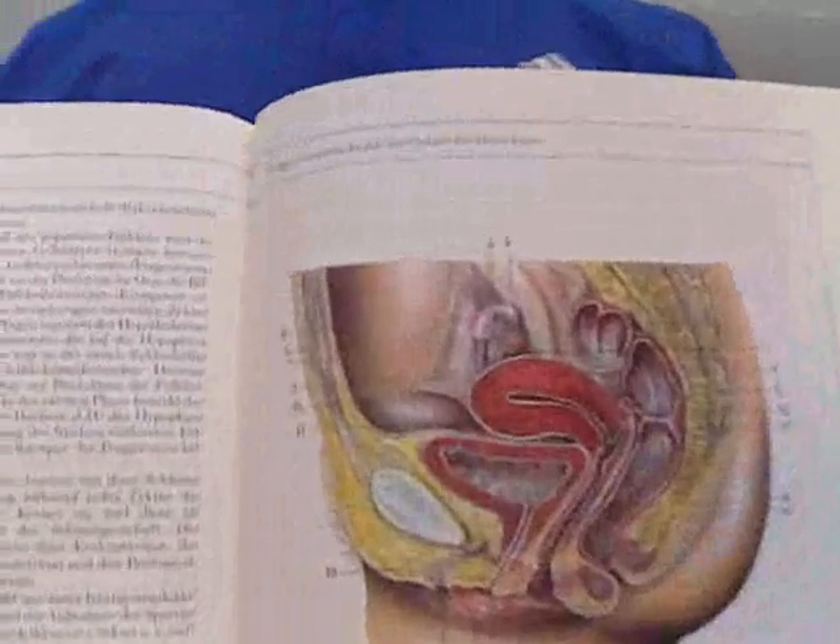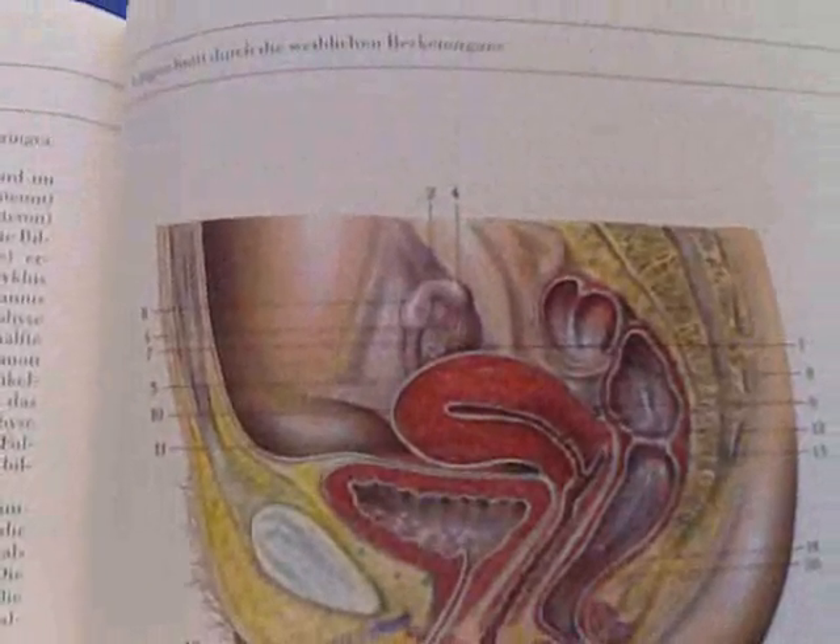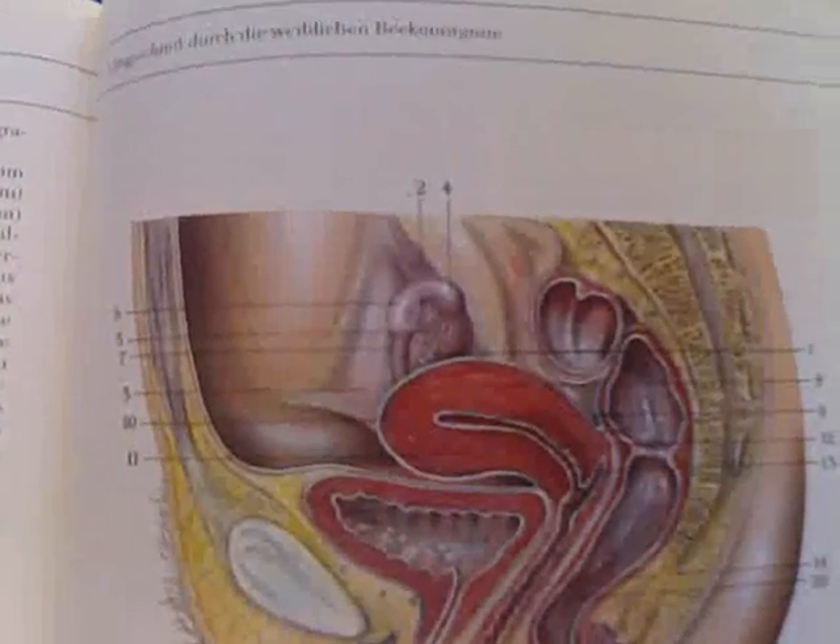And this is our graphic of the day — a wonderful overview of the female sex organs. And we'll start with number one.